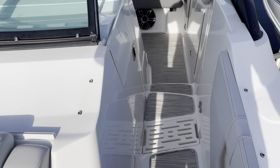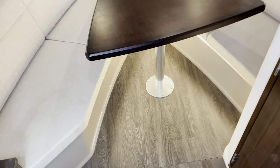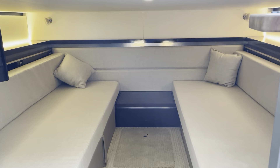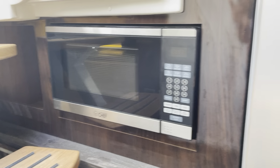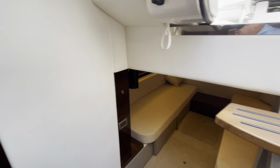Now let's head down inside the cabin. Go three steps down. There's a television, speakers, and a nice dining area. This will lower and this whole area can be filled in. There's also a microwave and a refrigerator. Let's go into the head.